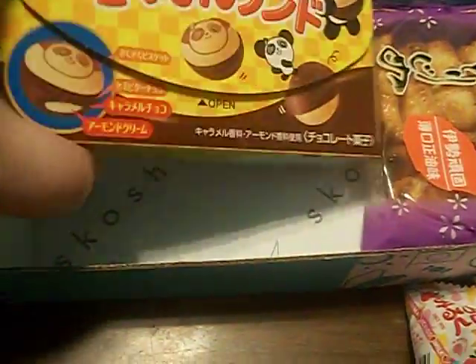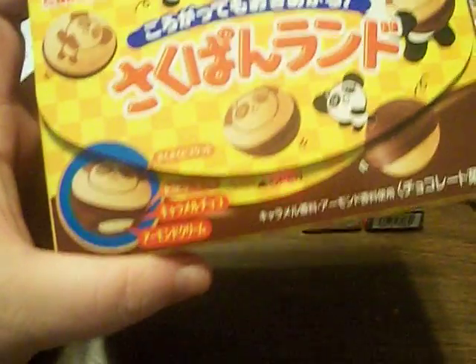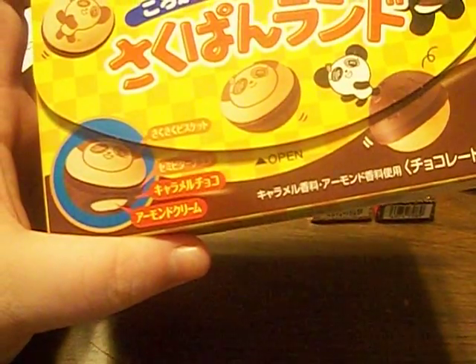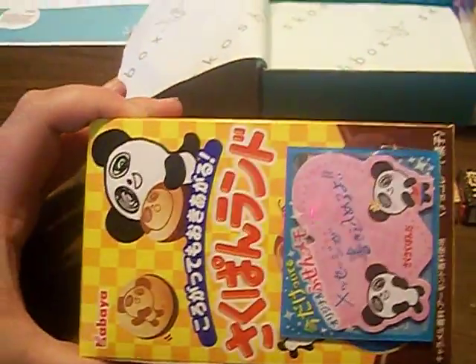And the next thing is panda cookies. It's like half chocolate and half cookie, with a cute little panda face on it.